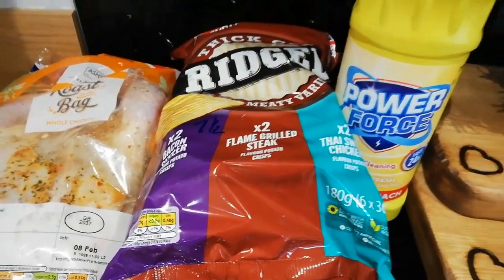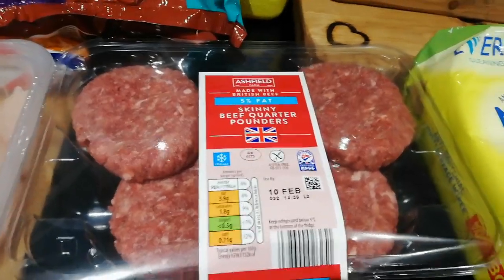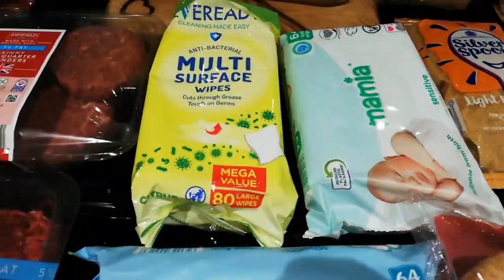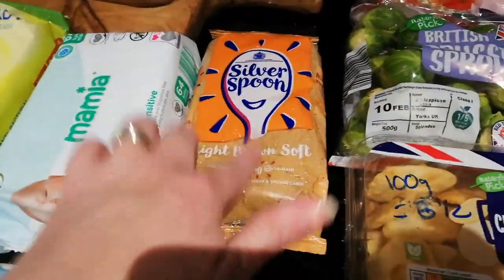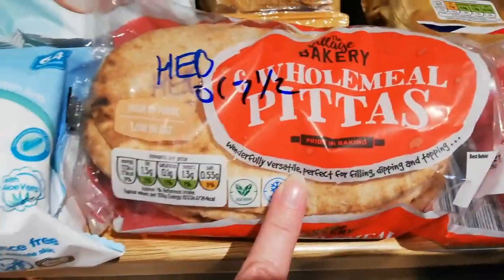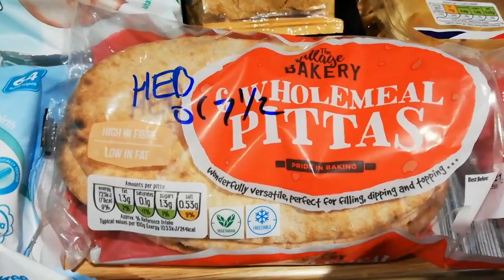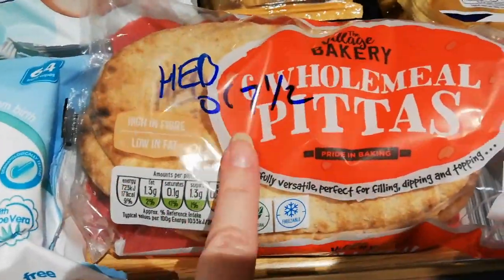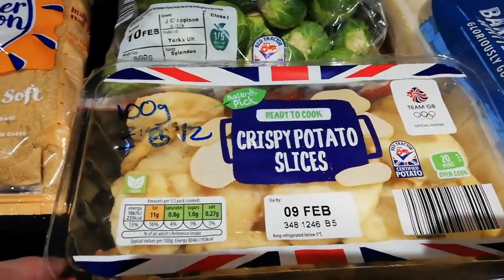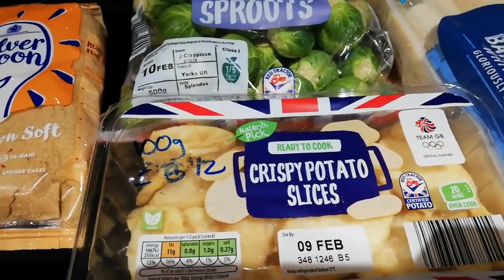The ridged thick cut crisps — 7.5 sins per bag. Just some bleach. The quarter pounders — 4 sins each. The lean steaks — totally sin free. I've got a couple of surface wipes. Some brown sugar because I've run out — it's not scanning up but it's not something you really have on Slimming World. These pitas — I got some from Morrisons and they weren't a healthy extra, so they've stayed in the freezer. These ones are a healthy extra. Some crispy potato slices — they're like slices of potato with batter on, and for 100 grams you get 6.5 sins.